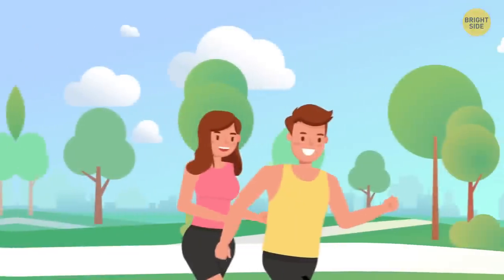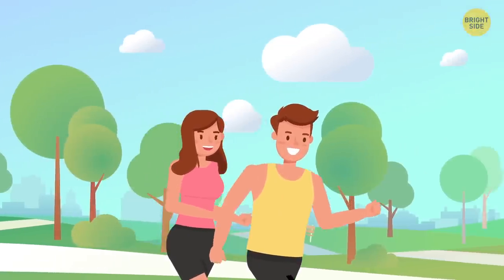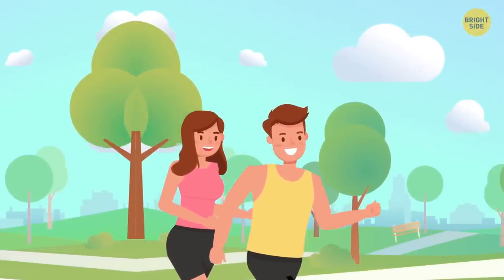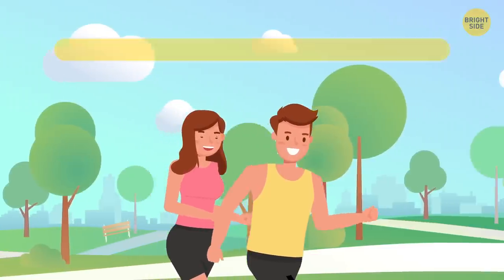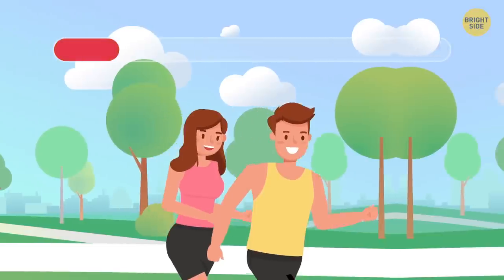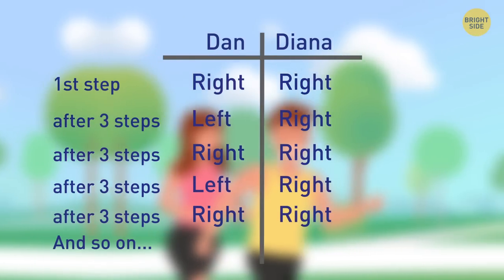Danny and Diana jog in the park every morning. To match every two steps Danny makes, Diana needs to take three steps. If both start with the right foot, how many steps would they make before their left feet are in front at the same time? They'll never reach that goal.